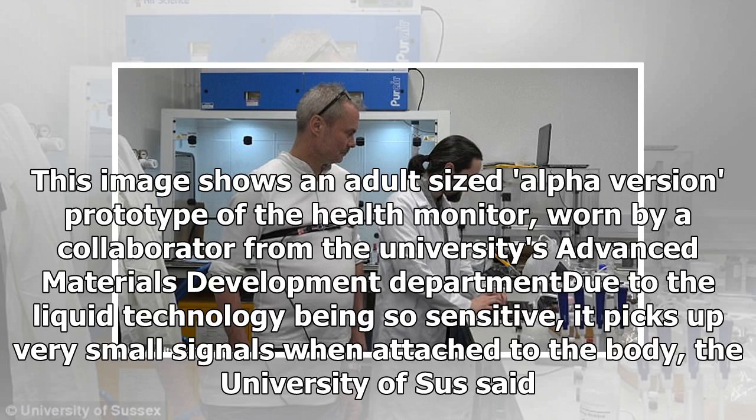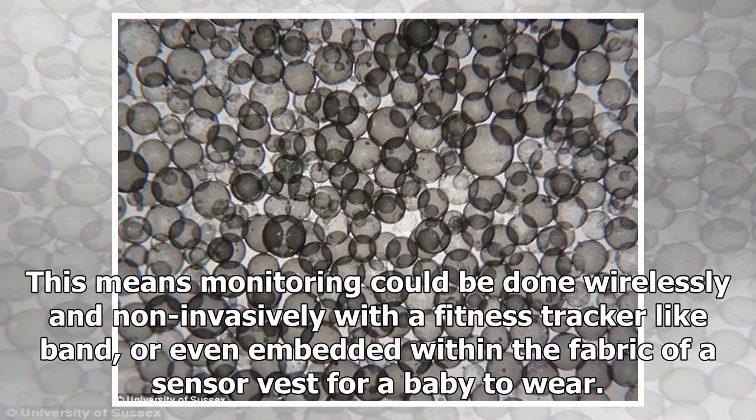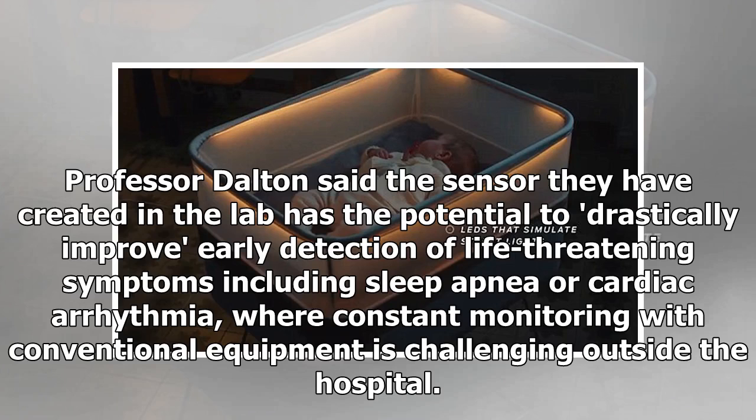This image shows an adult-sized alpha version prototype of the health monitor, worn by a collaborator from the university's Advanced Materials Development Department. Due to the liquid technology being so sensitive, it picks up very small signals when attached to the body. This means monitoring could be done wirelessly and non-invasively with a fitness tracker-like band, or even embedded within the fabric of a sensor vest for a baby to wear.